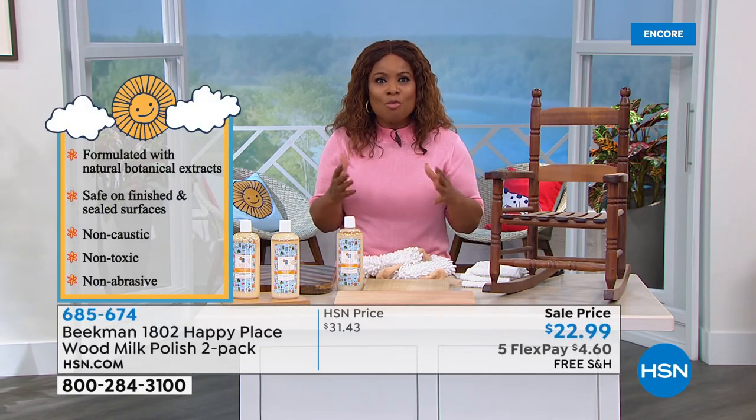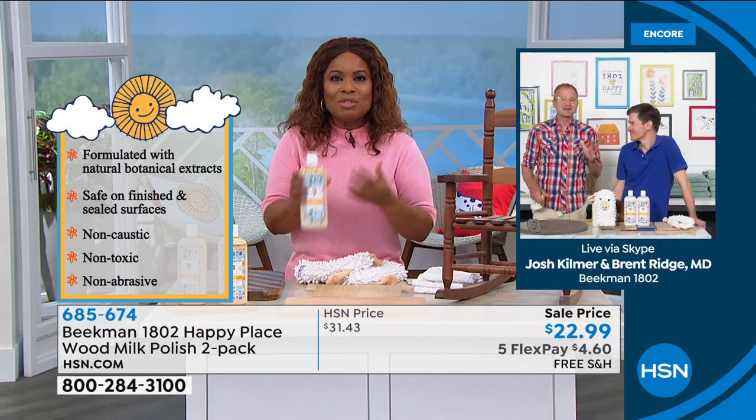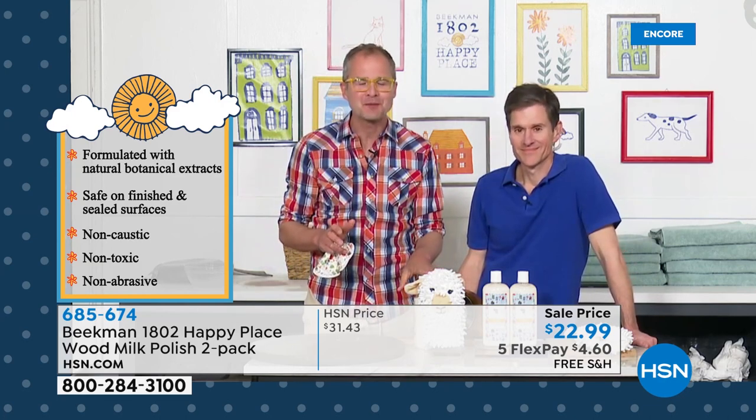Do you love shopping at farmers markets and flea markets? You can find so many great buys and beautiful pieces of furniture that just need a little TLC, just need a little conditioning. This really is going to be perfect for that — there's nothing better than bringing home an old piece of furniture you found at the flea market and using the wood milk.